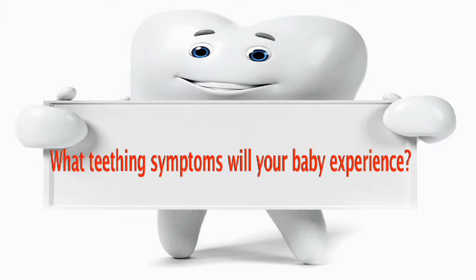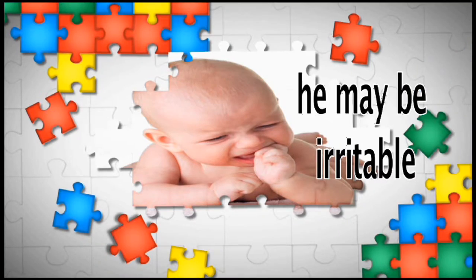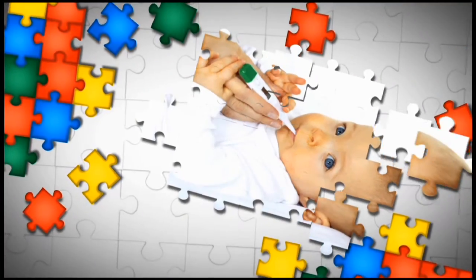What teething symptoms will your baby experience? When your baby is teething, he may be irritable. He also may be drooling and even running a low-grade fever — not over 100 degrees Fahrenheit.